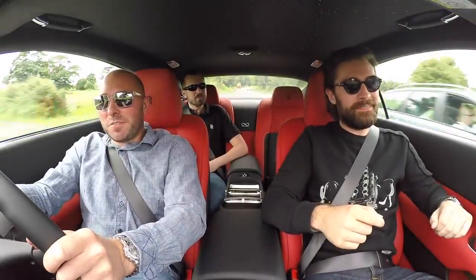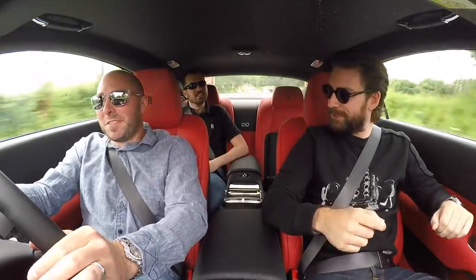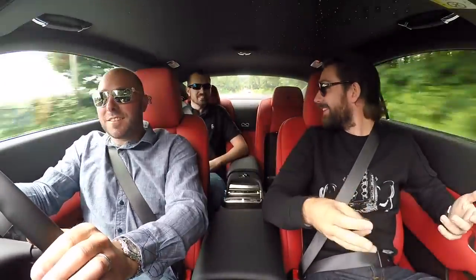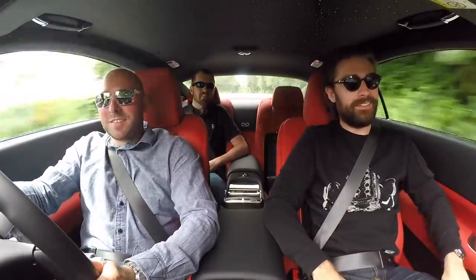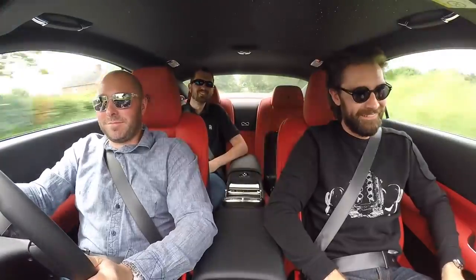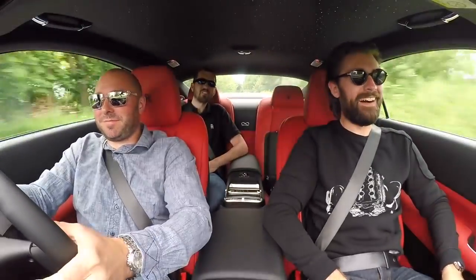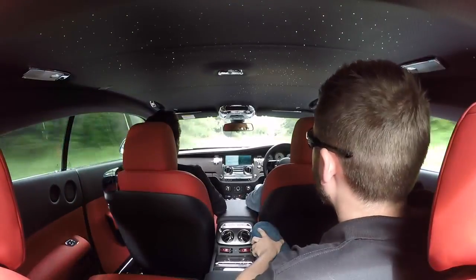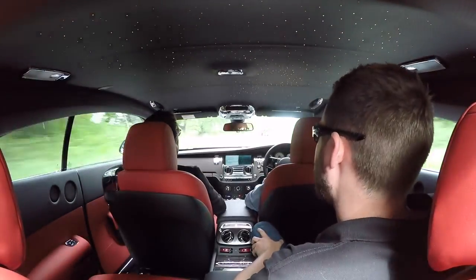It's got so much torque. It does sound good — it sounds brilliant. That pulls man. And yet we're flying, and in here it is like a health spa — it's so quiet.